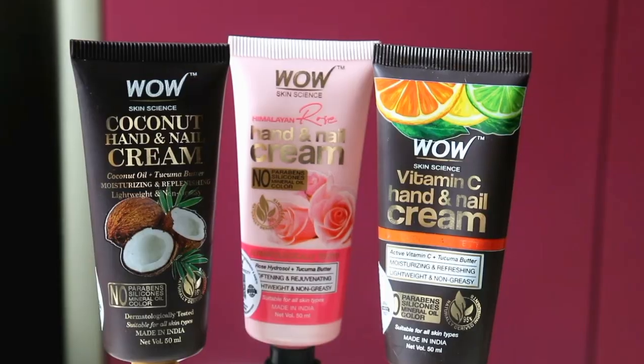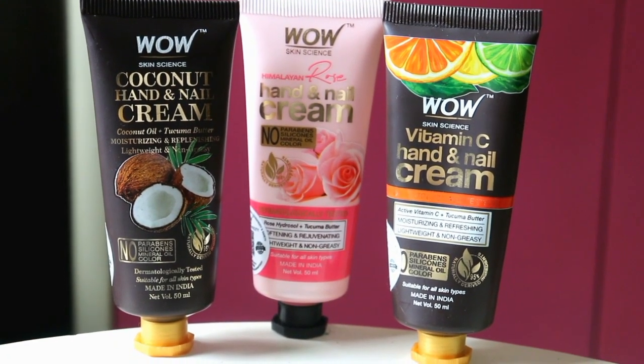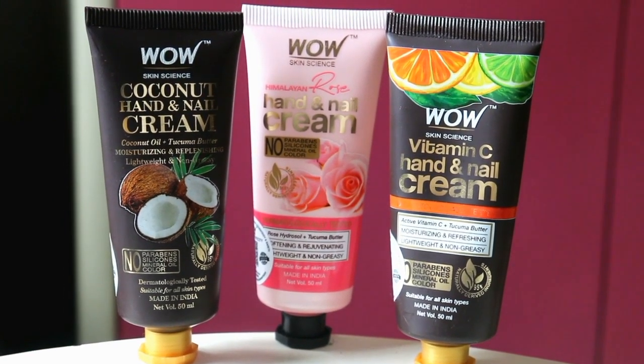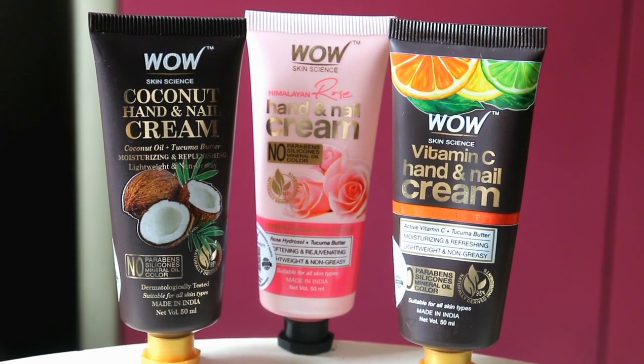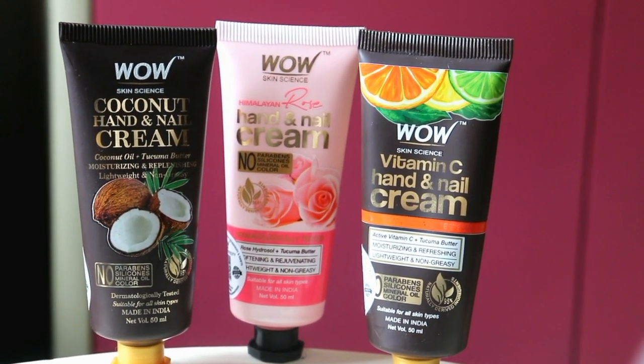I have used some hand creams from Wow Skin Science. I have used three variants — one is Himalayan Rose Hand and Nail Cream, two is Vitamin C Hand and Nail Cream, and the third is Coconut Hand and Nail Cream. I have tried all three variants.